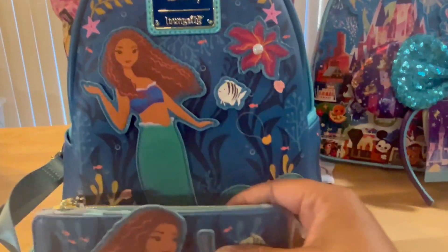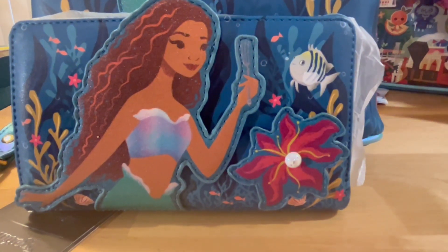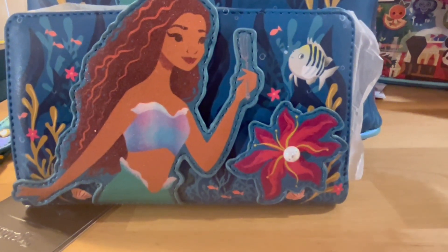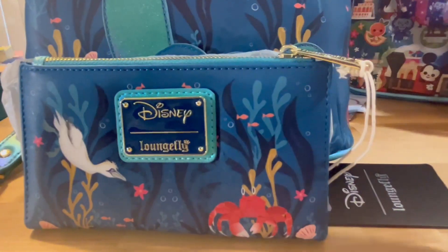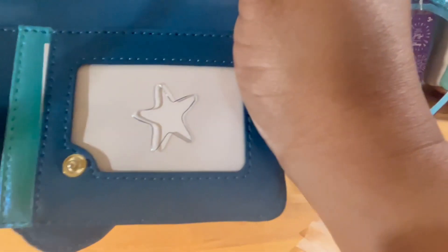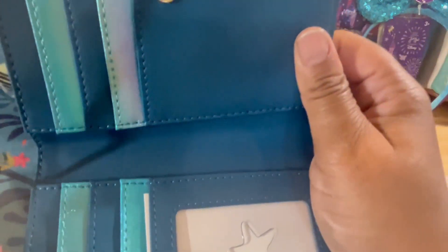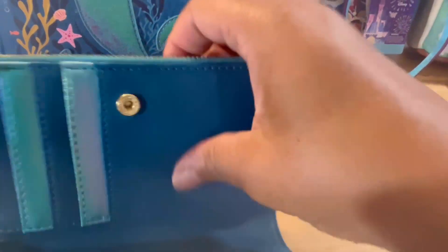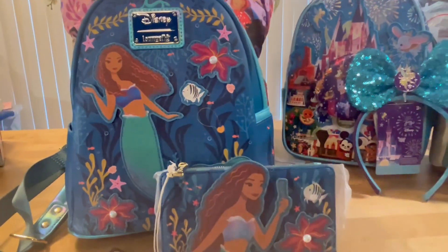Of course she had to get the matching wallet too! It's so cute — you've got Flounder, a beautiful 3D pearl, and Ariel's head comes up a little higher on the wallet. On the back she's got her other two friends. When you open the wallet, the ID area has a little starfish cutout, sections for all your cards, and a zip compartment. Just a beautiful collection — I'll put the Amazon link down below.